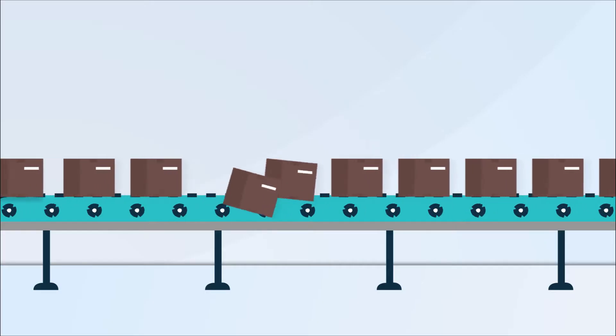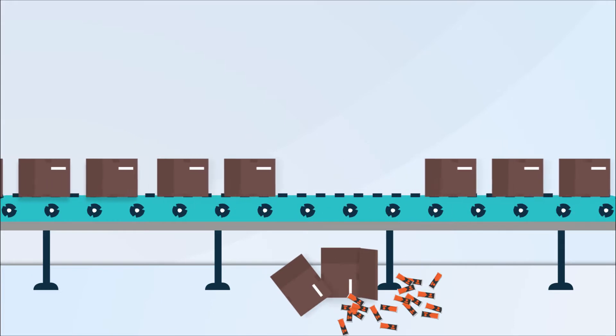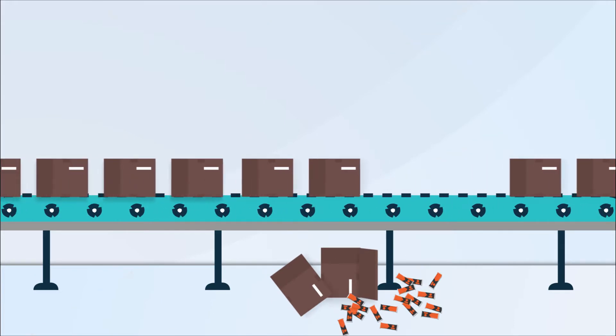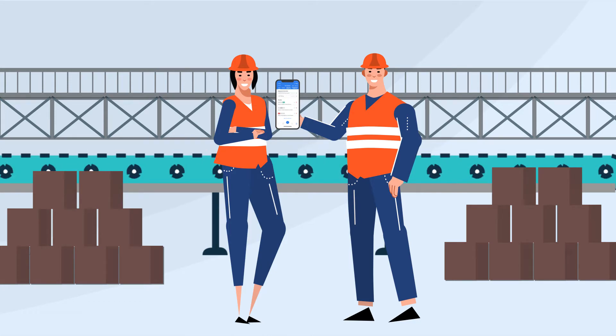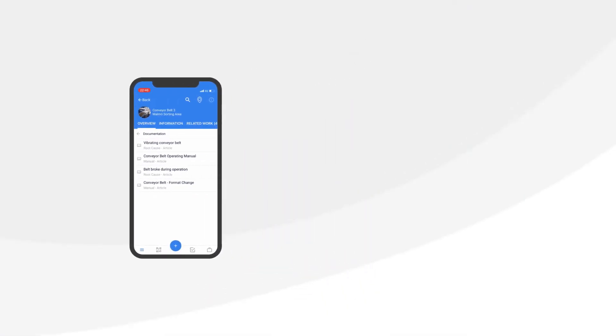When working in a factory, there's no shortage of disruptions. But with the right digital tools, you can connect your workers to the information, services, and experiences they need to do their jobs efficiently. Using paperless workflows for industry lets